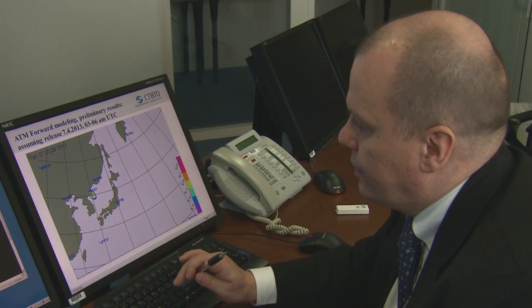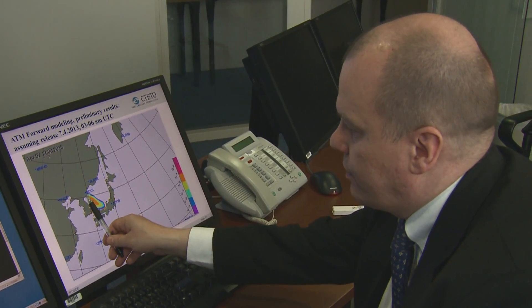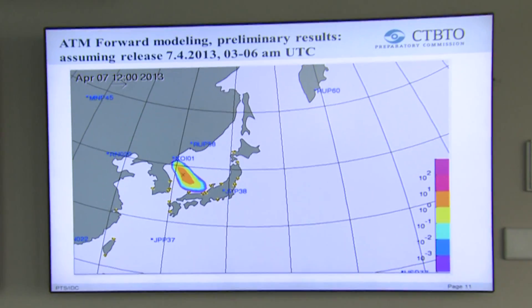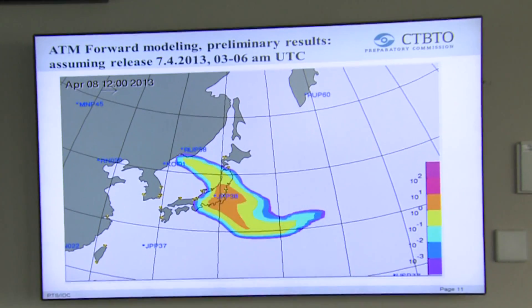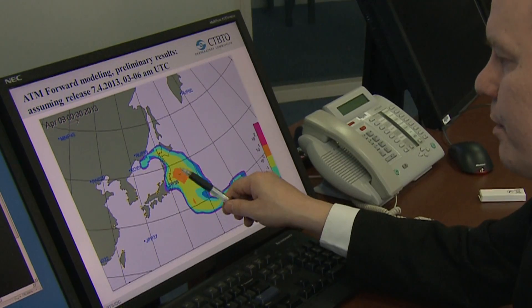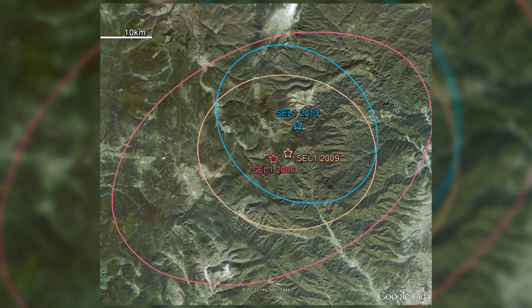This animation shows the forward modeling from the Korean test site location. You can see very clearly that the possible cloud coming from Korea passes over the station in Japan. DPRK announced a nuclear test in February, and after that we had clear indication in the seismic analysis about the location. We did very precise atmospheric calculations, and based on that, our recent NOPLICA detections correspond very well to the location identified by the seismic analysis.